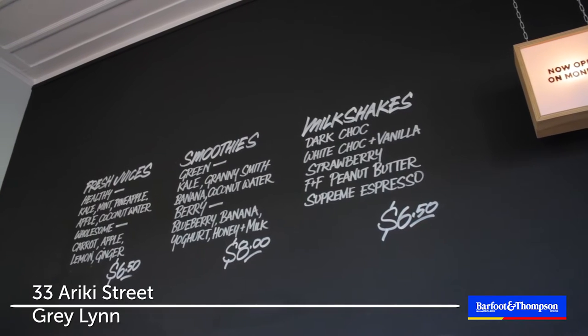You can wake up in the morning and just about smell the coffee brewing. Absolutely. Well, we better go and check it out. Let's do it.